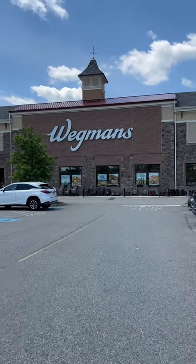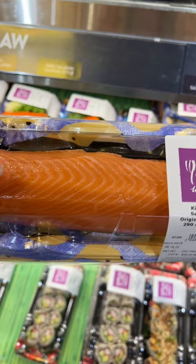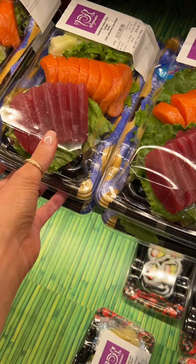Whenever I post a recipe using raw fish I always get asked where to buy sushi grade fish. My secret is the sushi counter at the grocery store. Wegmans has it pre-packaged and it's usually the exact amount that I need. Sometimes you can even find pre-sliced tuna and salmon which are great for making poke bowls. I hope this tip was helpful.